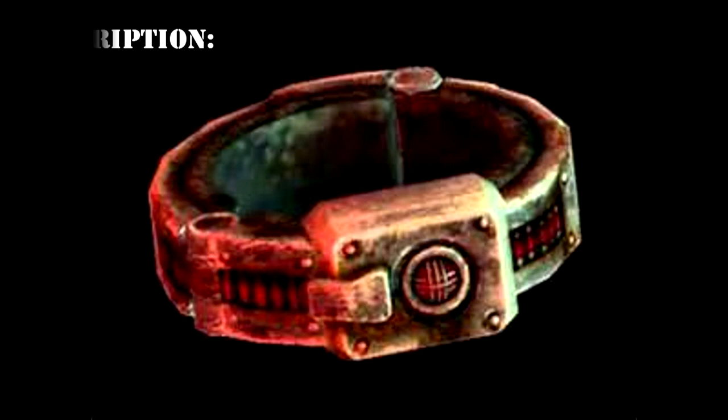SCP-010 consists of a series of six apparently identical cast-iron collars with numbered metal tags, and one remote control. The control is designated SCP-010-1; the collars are SCP-010-2 through SCP-010-7. The collars contain intricate electronic components and are powered by small, 5mm diameter, 2mm thick, 100V rechargeable batteries.